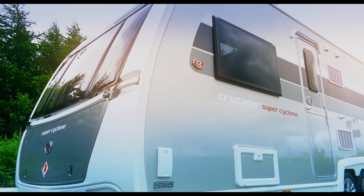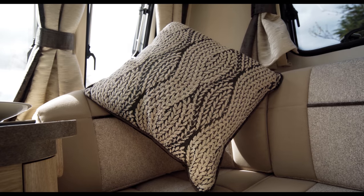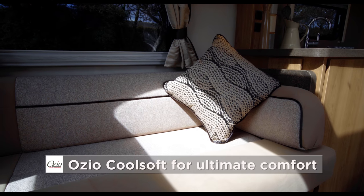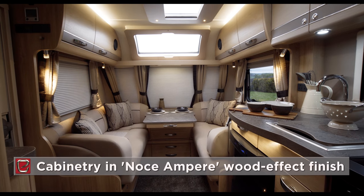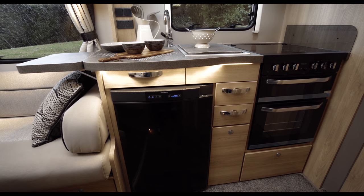The Crusader fabric scheme is called Aran, evocative of a chunky cable knit pattern in a neutral yet eminently stylish espresso colour. Like all Elders models, seats and mattresses are Ozio. The soft furnishings perfectly complement the new Noce Ampere cabinetry with its mink coloured feature strip and accent kitchen units in soft sand shade.